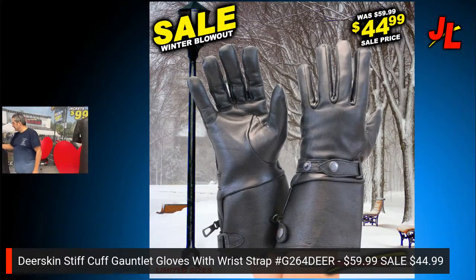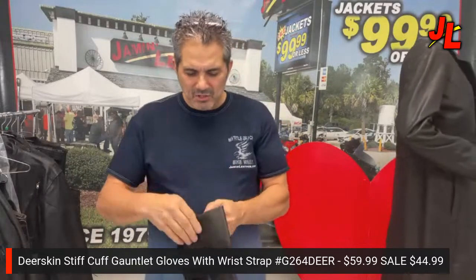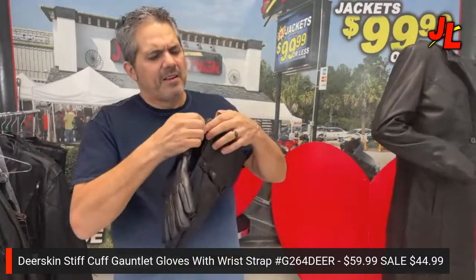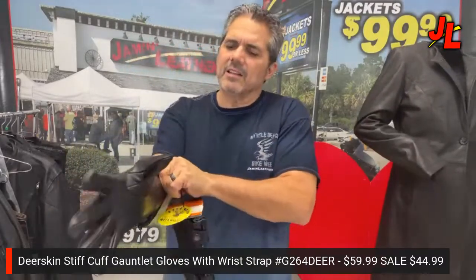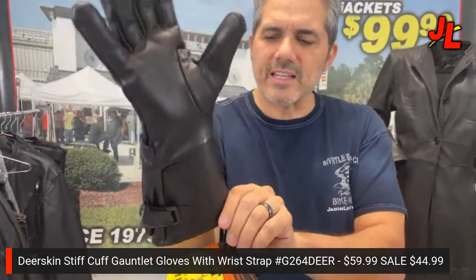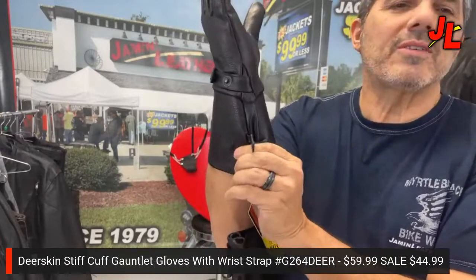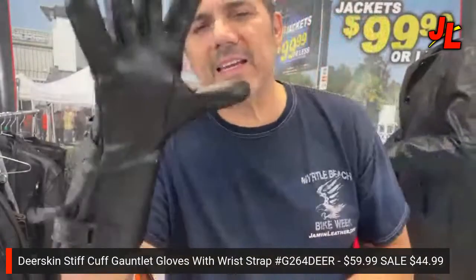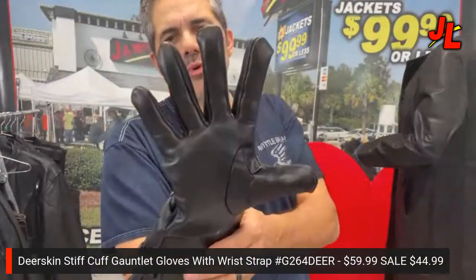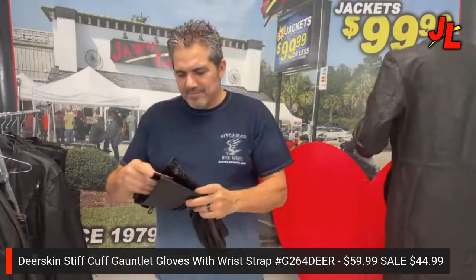Next are deerskin gloves with an extended cuff. Not much is softer than deerskin — lambskin comes close, but it's not the same. These have a fleece-type lining, and the extended cuff goes over your jacket sleeve so you can snap it closed to keep wind from getting up your sleeve while riding. Super soft and comfortable deerskin leather. You buy the left one, you get the right one free — that's how we sell them.